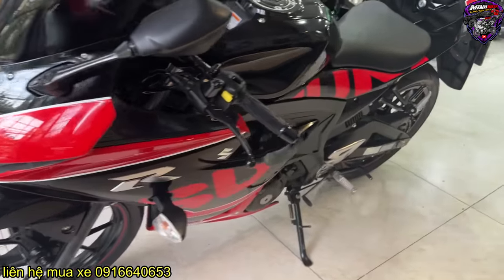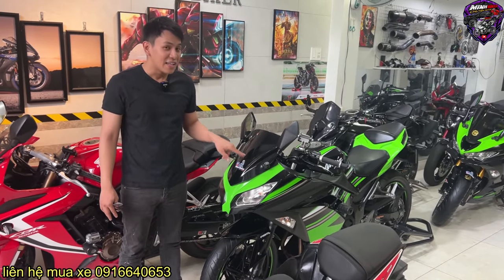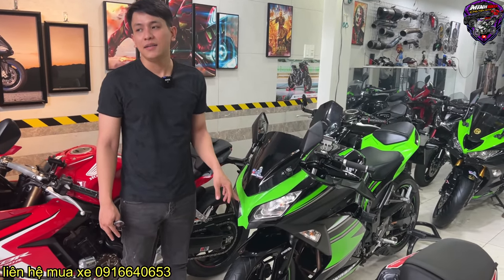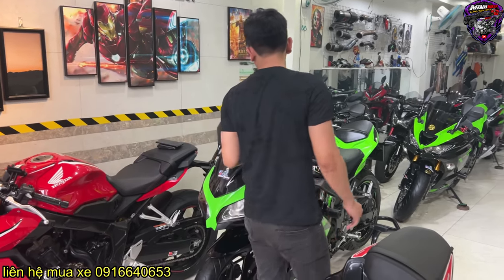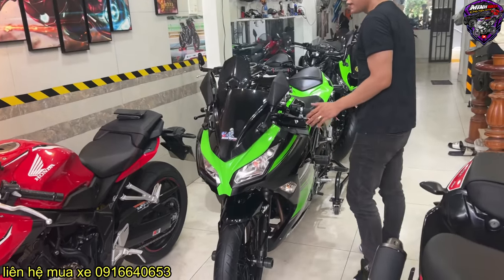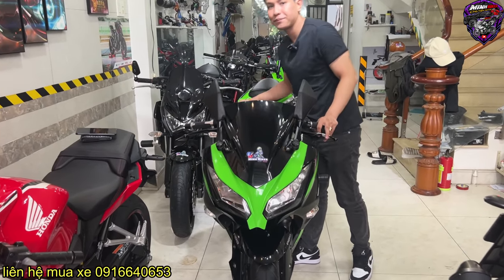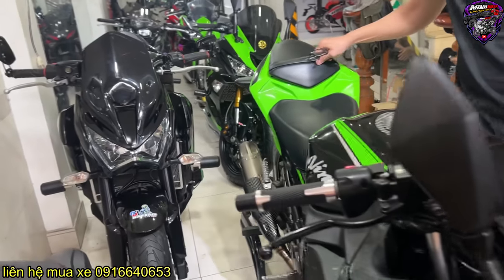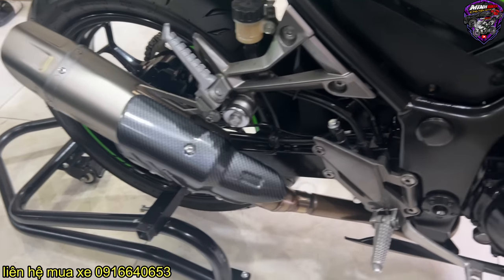Hôm nay đặc biệt, mình đem đến cho anh em con xe Ninja 300. 300 phân khối nhưng giá chỉ bằng 1mr15 mới thôi, chỉ có 60 mấy triệu thôi. Anh em lấy bộ thì gửi thêm 1 triệu. Nguyên set bô nè, cho anh em nghe tiếng bô.